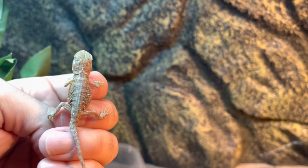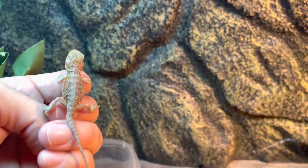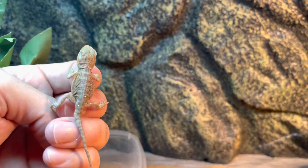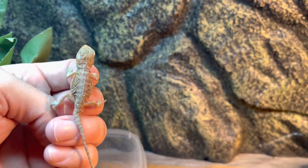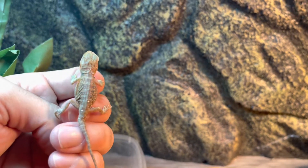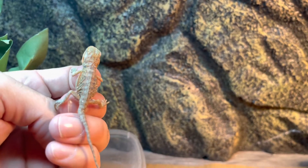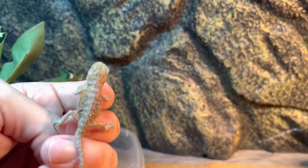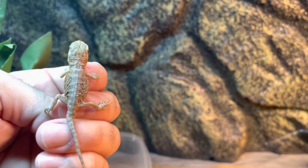He's been in the incubator since April 3rd and I just now took him out. I have two of them that were born yesterday — they still look tired, they're not really moving around, so I'm gonna give them another couple of hours to see how they're doing. But this guy, he is doing amazing.